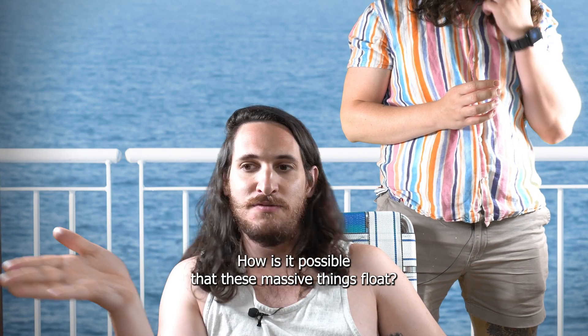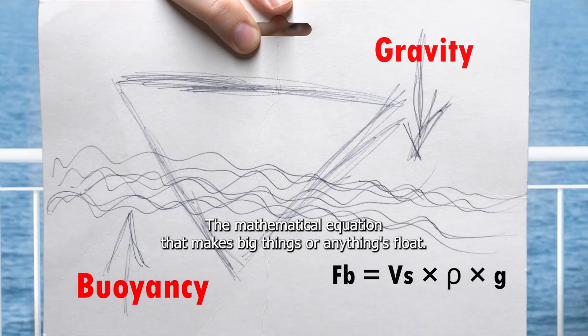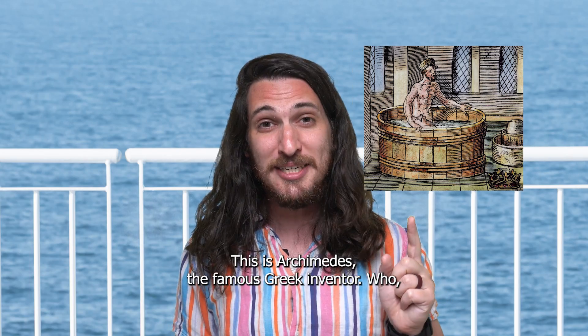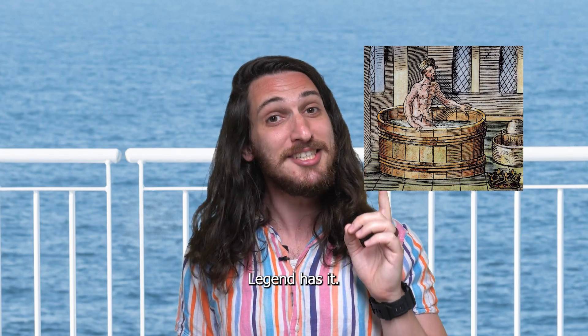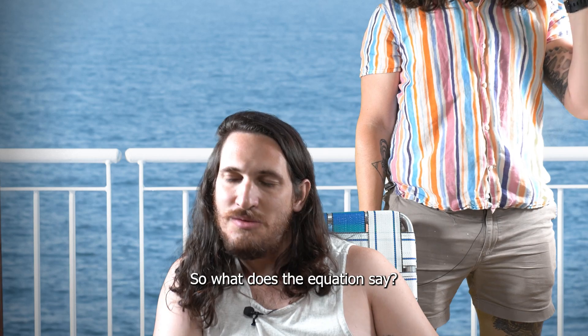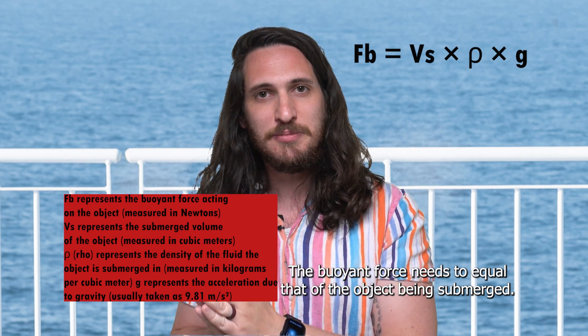Since you never leave me alone until you've answered my question — fine. How is it possible that these massive things float? Buoyancy. What's that? The mathematical equation that makes big things — or anything — float. This is Archimedes, the famous Greek inventor who, legend has it, screamed "Eureka!" when he figured out the equation for buoyancy.